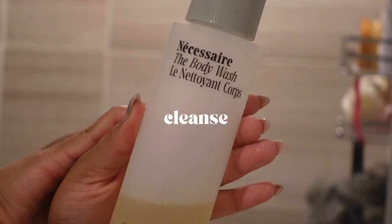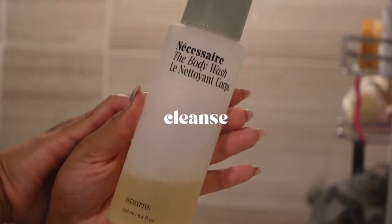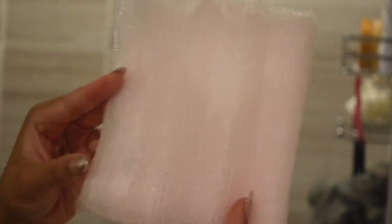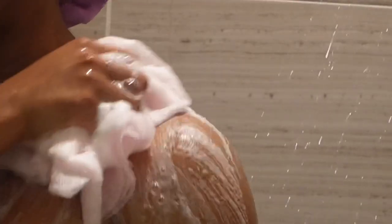I also love Necessaire — this is not sponsored, but I definitely love this body wash and I've incorporated it into my shower routine a lot. This little body loofah is from Target — highly recommend. If you haven't tried it, give it a try; it's like $3.95 so you can't beat it. I like to use the Necessaire body wash first because it's not really scented — it's eucalyptus, but honestly I can't really smell it. Make sure you get your legs, because a lot of people miss their legs. You've got to make sure you get those legs and feet when you're taking your shower.